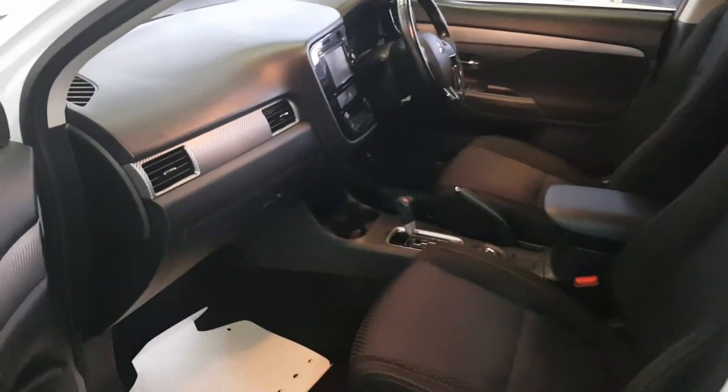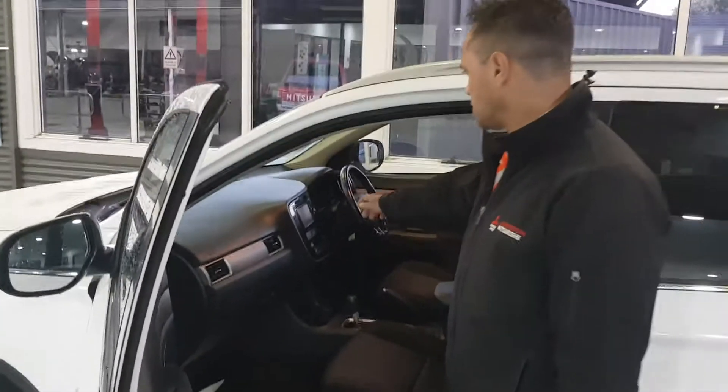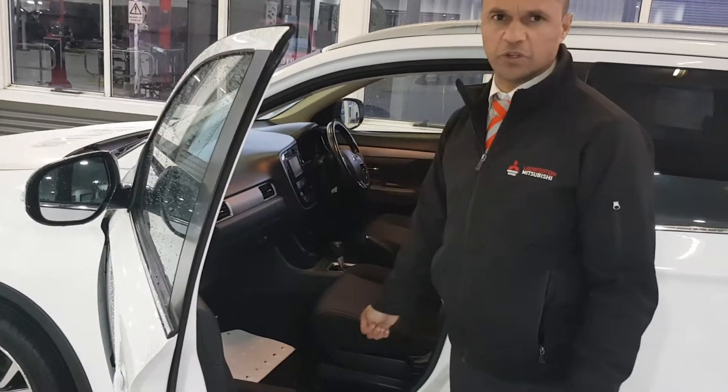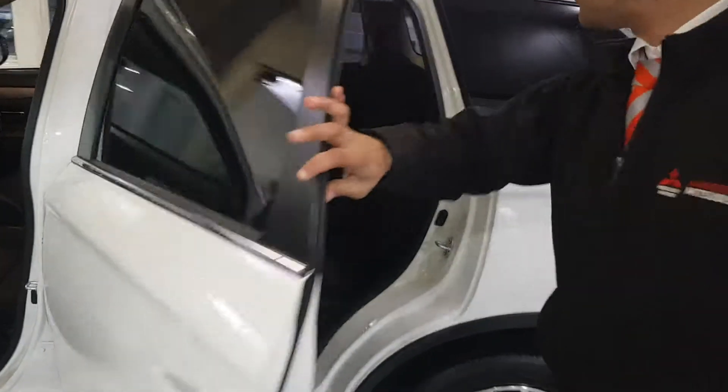Just had a bit of a look through here. As you can see, it's all in really good nick. It's got your Bluetooth capabilities, and it also comes still with a CD player. Climate control, cruise control, electric mirrors — all that type of stuff.